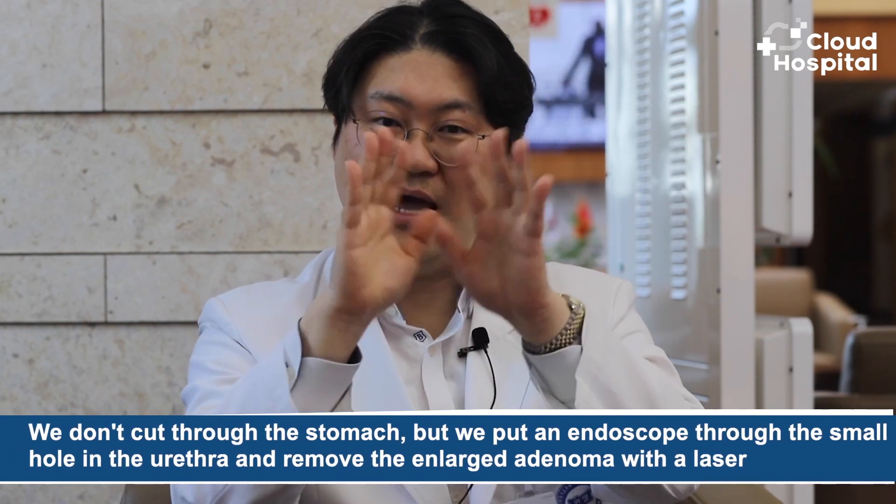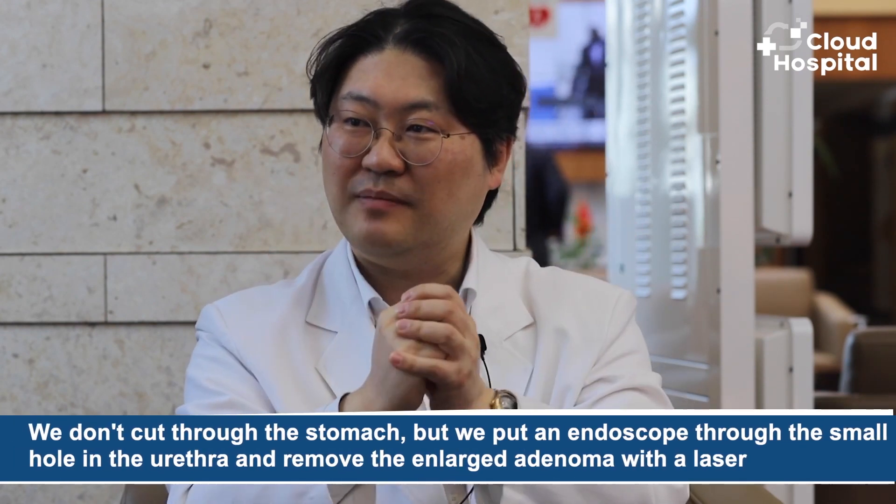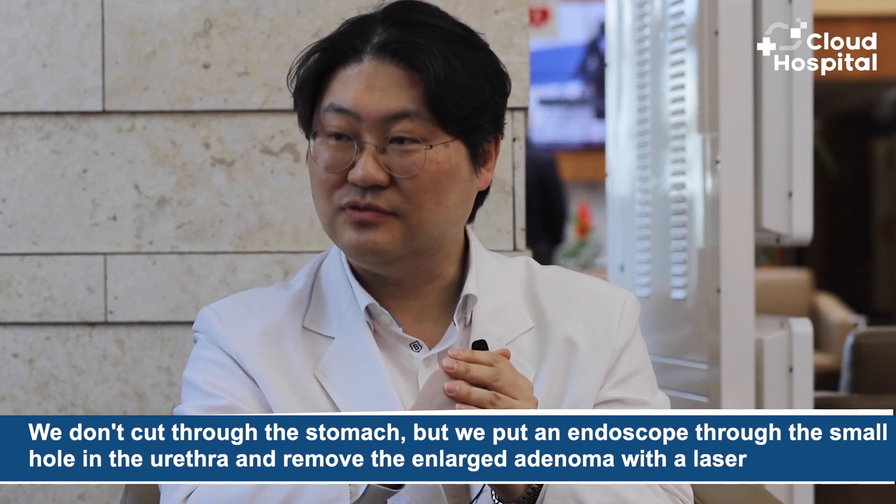As mentioned before, for prostate cancer you can do surgery that removes the whole prostate altogether. But because benign prostate enlargement is not cancer, we just do surgery that helps the patient live without discomfort. We don't cut through the stomach — instead, we put an endoscope through the small hole in the urethra and remove the enlarged adenoma with a laser.